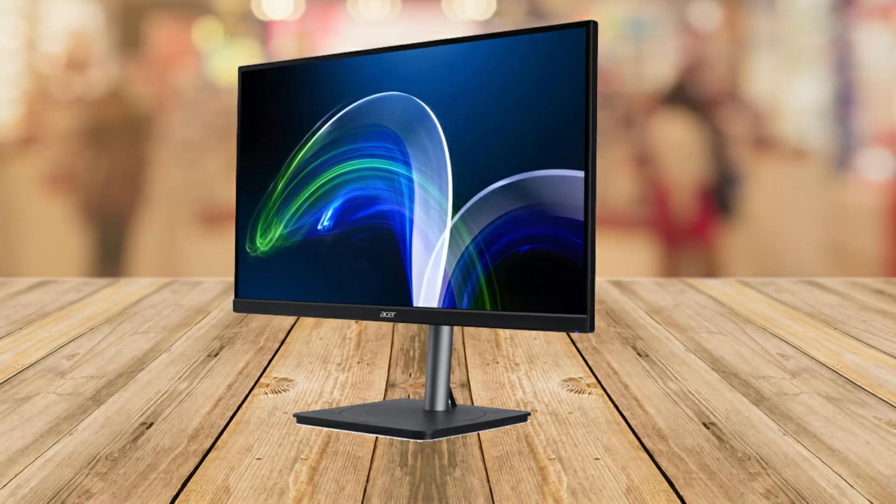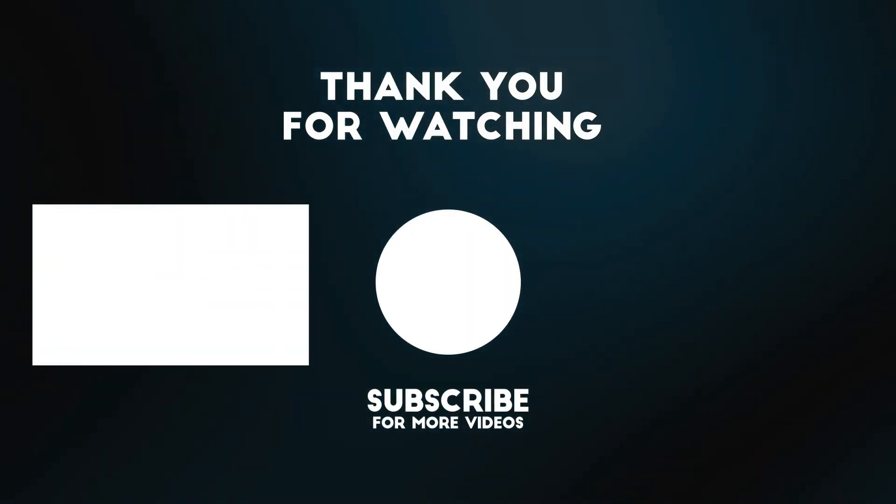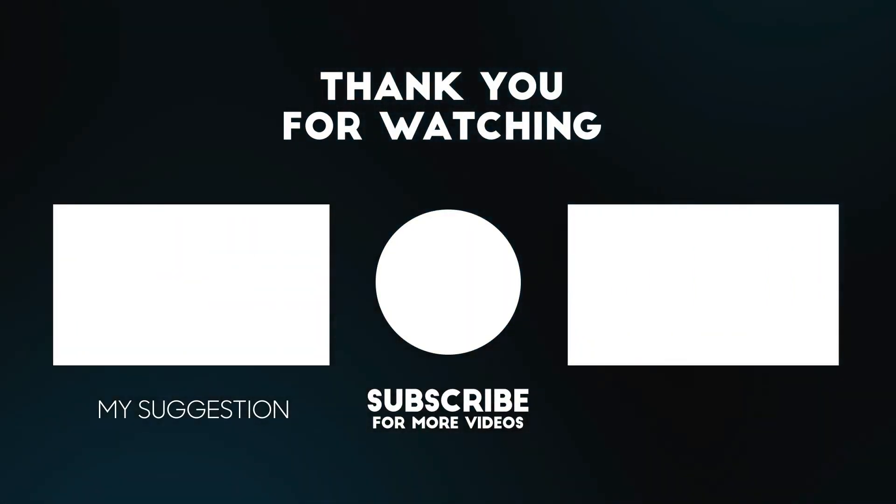HDMI, USB Type-C, and USB cables are included. Please don't forget that the link to the product is in the description box below. Hope you enjoyed this review — thanks for watching!